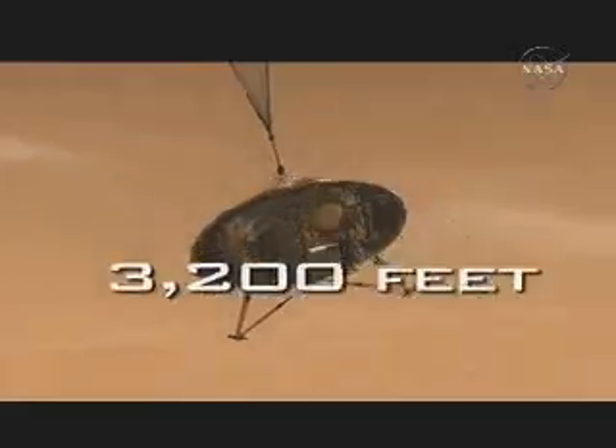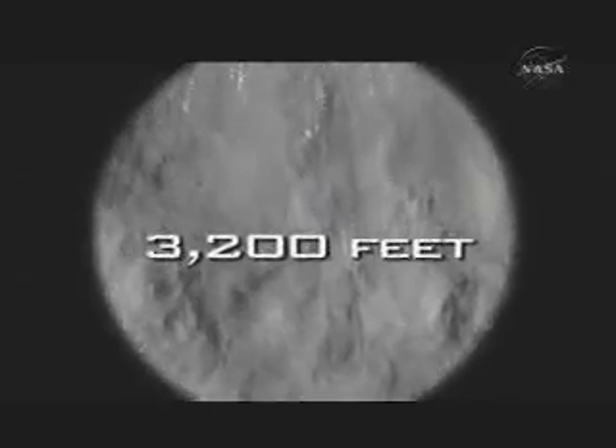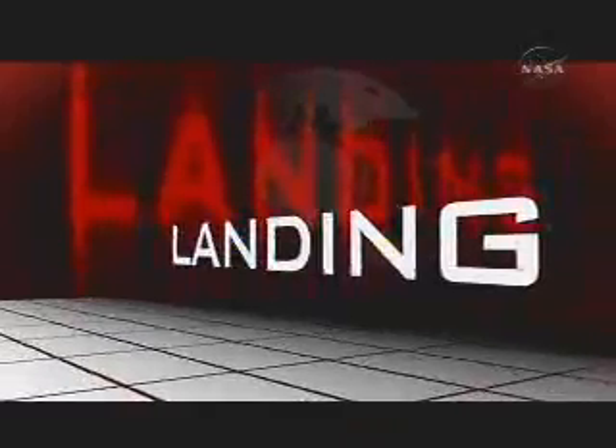Now the spacecraft has to decide when it's going to get rid of its parachute. We separate from the backshell going 125 miles an hour at roughly a kilometer above the surface of Mars — about 3,200 feet — like two Empire State Buildings stacked on top of one another. That's when we separate from the back shell and we're in freefall. It's a very scary moment. A lot has to happen in a very short amount of time. The spacecraft uses all its actuators to make sure it's in the right position to land, then it has to light up its engines, right itself, and slowly slow down and touch down on the ground safely.